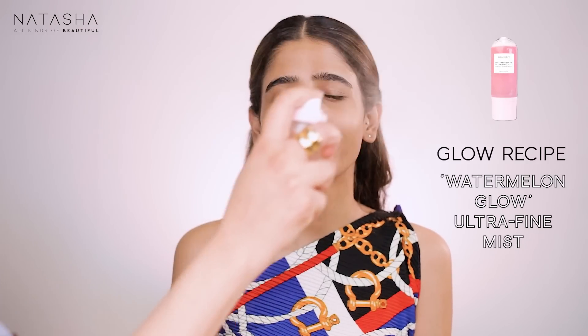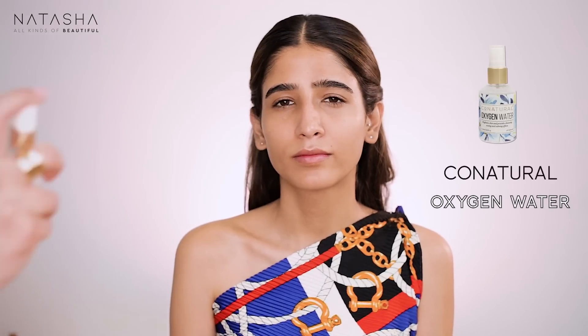Minahil has this gorgeous golden skin color. I had done her wedding events once upon a time and I really wanted to enhance her beautiful skin color — something we don't do enough of in this country because everybody wants to be white. I'm spraying the Co-Natural oxygen water because dewy skin has a lot to do with prep. I'm also applying it on the shoulders — any glowy work you do on the face must continue on the shoulders and chest, otherwise you get a shiny face and dry shoulders.